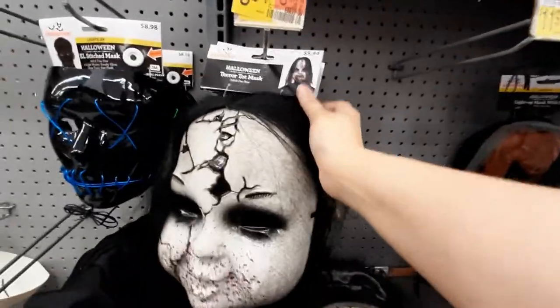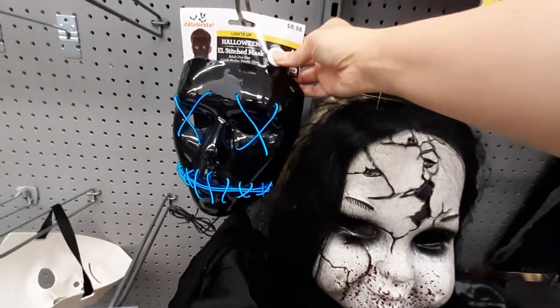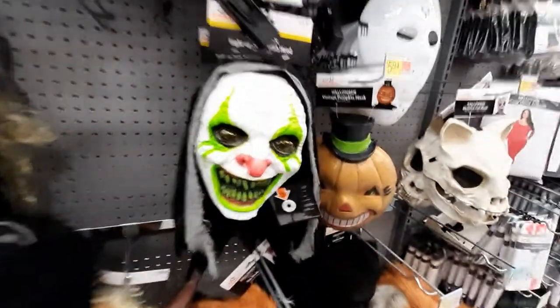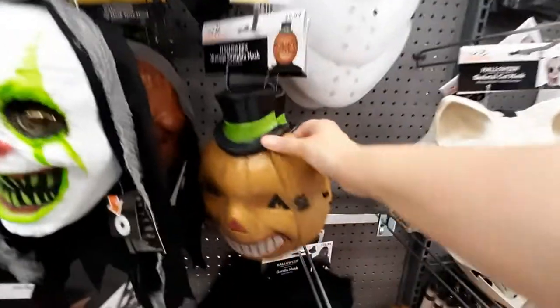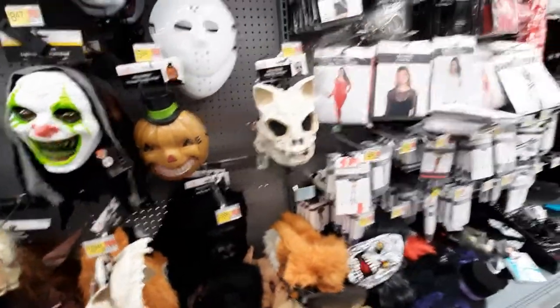Then we've got masks. Look at this mask — so creepy. This one lights up. Like, look at this — this would terrify me, and I'm an adult. No thank you. Creepy, creepy, creepy.